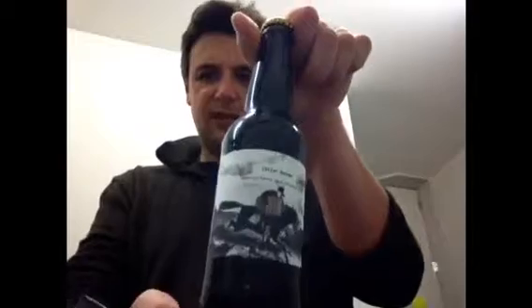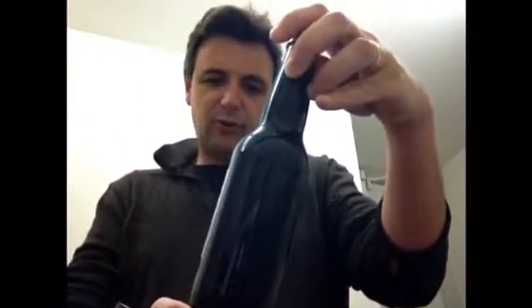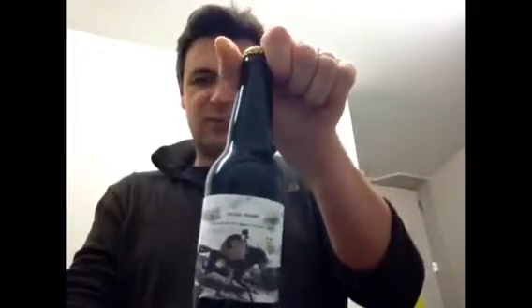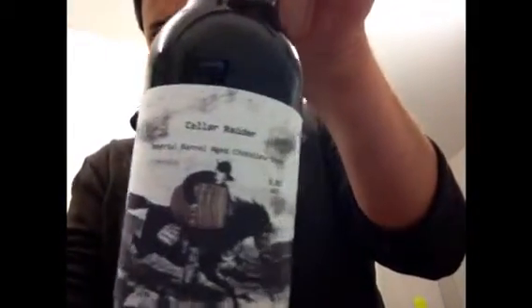Second review of the night. Cellar Raider Imperial Barrel Aged Chocolate Stout, 8.8. Look at that layout. Man, is that cool. I love that.